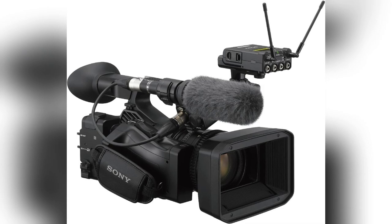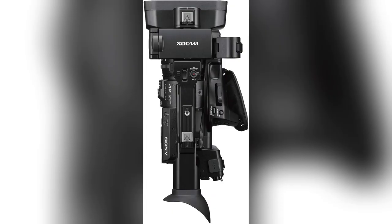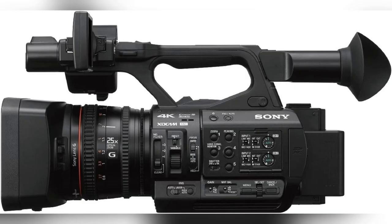Hey there, so I recently got my hands on the Sony 4K professional camcorder and wow, game changer. Imagine shooting a sunset and getting perfect highlights and shadows in one go, thanks to its instant HDR workflow.